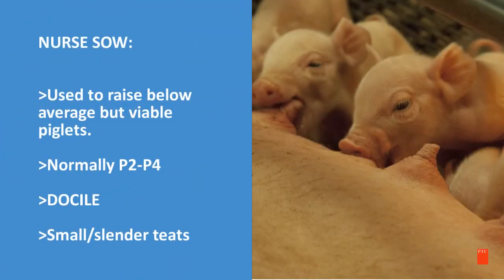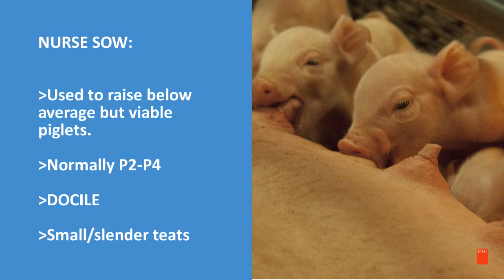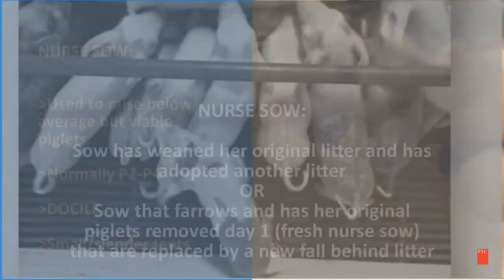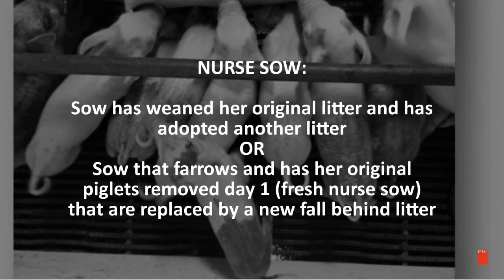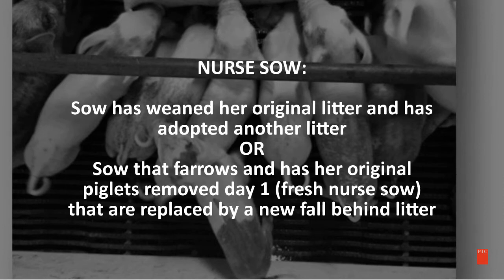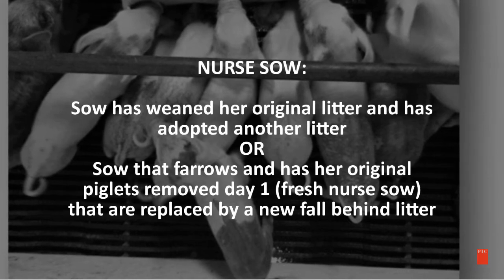A nurse sow is used to raise below-average but viable piglets. They are normally between a P2 and a P4. They are very docile and they have small, slender teats. A nurse sow has weaned her original litter and has adopted another litter. Or, she is a sow that farrows and has her original piglets removed on day 1 — she will be considered a fresh nurse sow.